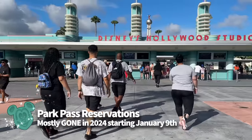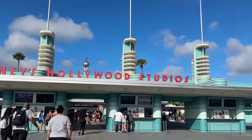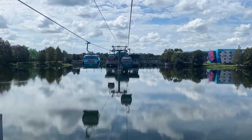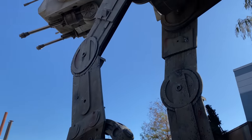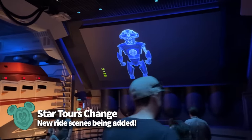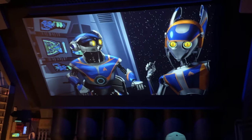Second, park pass reservations are going to stop for most guests, except for those with non-date-based tickets like annual passholders and cast members. Third, park hopping is going to go back to the way it was before the pandemic closure, so guests will be able to hop between parks whenever they want without having to wait until 2pm each day. As far as Hollywood-specific experiences go, the most noteworthy ride-wise is Star Tours, which will be adding new ride scenes based around Star Wars lore featured in popular Disney+ shows like Ahsoka. Expect to see these new intergalactic areas and characters pop up during the ride later this spring.